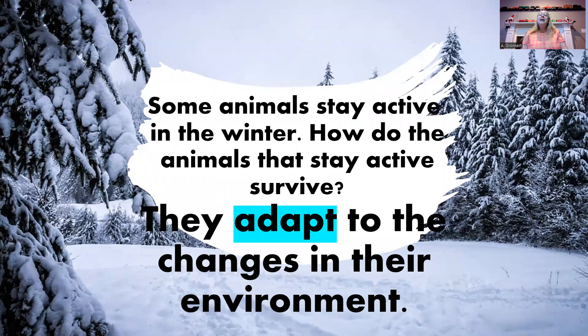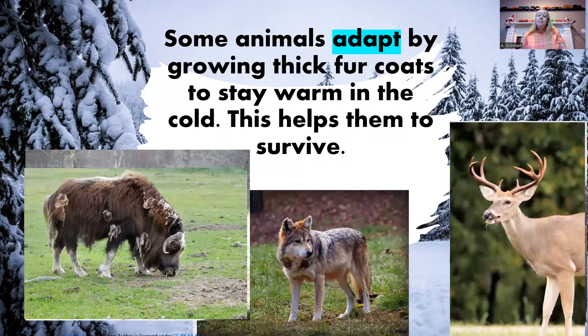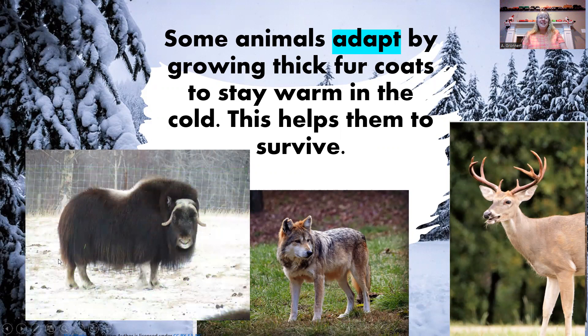Some animals stay active in the winter. How do the animals that stay active survive? Well, they adapt to the changes in their environment. Some animals adapt by growing thick fur coats to stay warm in the cold. This helps them to survive. Look at that muskox shedding its warm winter fur. Look what it looks like in the winter — it has a very thick fur coat.